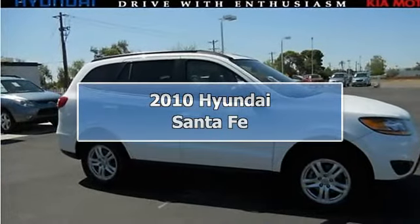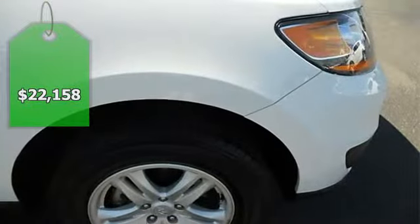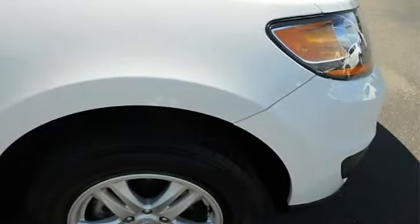Hyundai Certified. 4-door Sport Utility. 2.4L 4-cylinder DOHC 16V and 6-speed automatic.